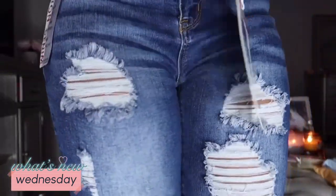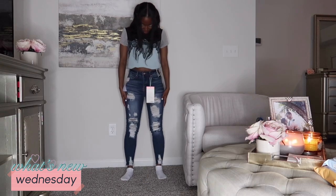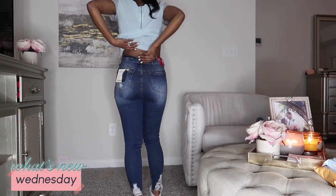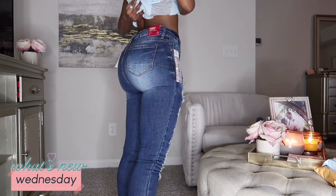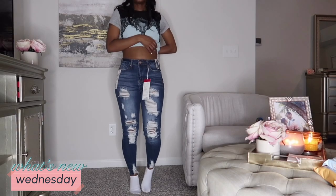Now I have on the second pair of jeans — the deeper wash. These are so cute! Very stretchy, very comfortable, and they fit a little bit better on the waist and stomach since they're high rise — more snug. Oh these are so nice, I don't want to take them off! Y'all need to go to Ross and get some jeans because these are fabulous.